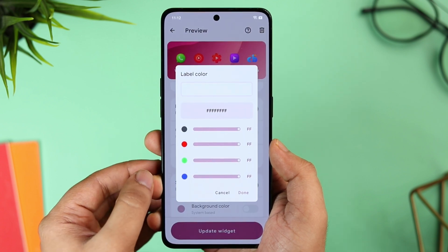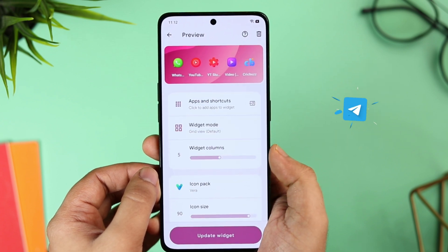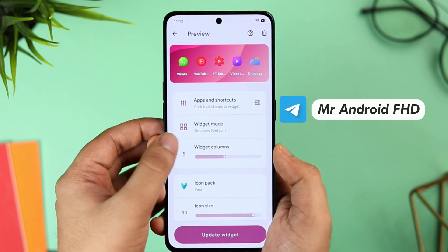Unfortunately this app is not free, but I do have 30 promo codes. To win one, you just need to subscribe to my Telegram channel — I will be sharing these promo codes on my Telegram group.